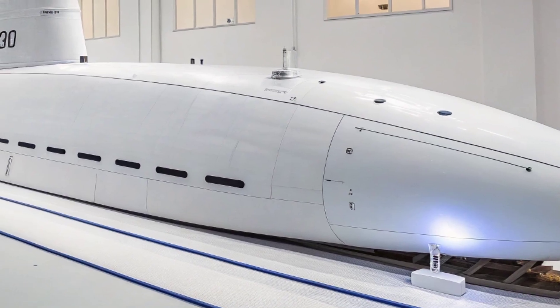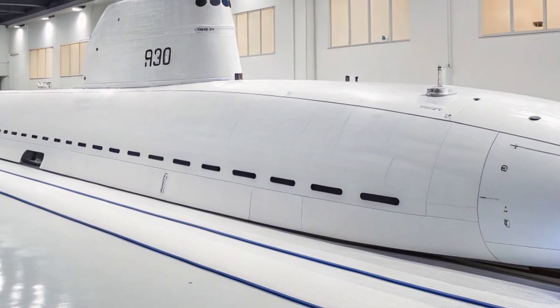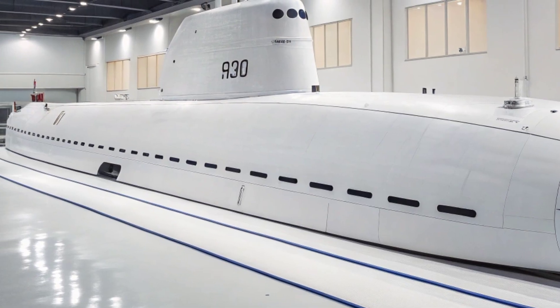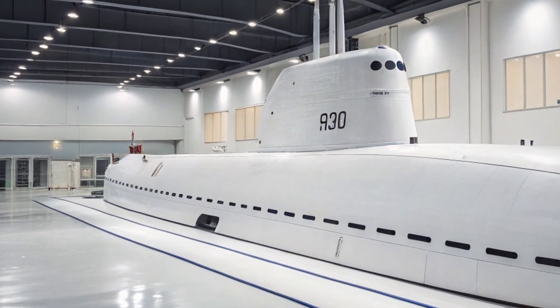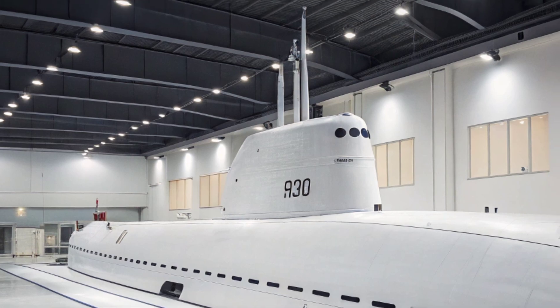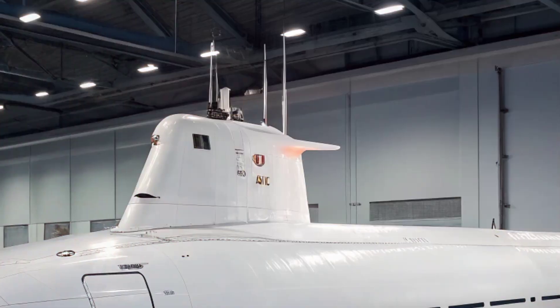The USS Virginia's presence in the U.S. Navy fleet underscores the importance of maintaining undersea superiority in modern warfare. As potential adversaries develop more advanced anti-access and area denial strategies, submarines like the Virginia provide a critical means of projecting power in contested waters.